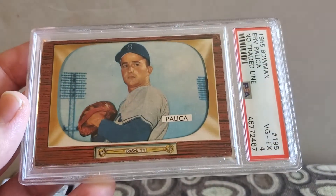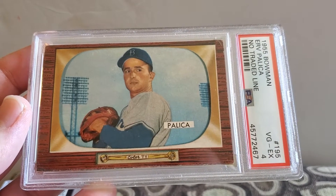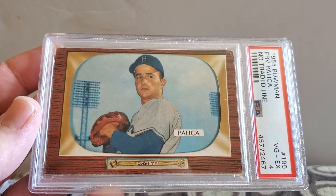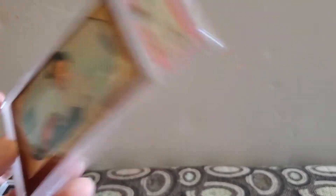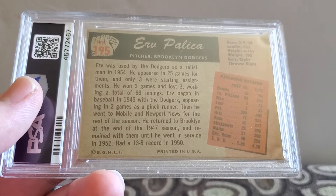There are a couple more that I'm going to keep. 55 Bowman, Irv Palaka. This is the one with the no-trade line, very good excellent four. I'm not sure if this is the harder version to get or not, but it was BGS graded — I busted it out of the BGS slab.